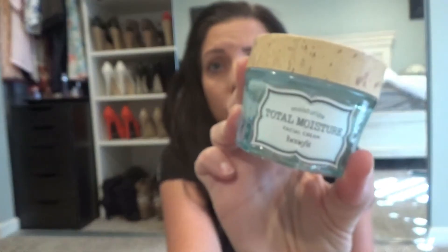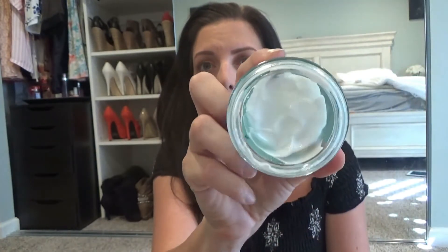Speaking of moisturizers, for a new daytime moisturizer I got the Benefit Total Moisture Facial Cream — super cute packaging with a little corkscrew top. I'm about a quarter of the way done and it's okay, but it's not my total favorite. I think I'm going to go back to the Neutrogena water moisturizer — I prefer that one and it's a little bit cheaper.